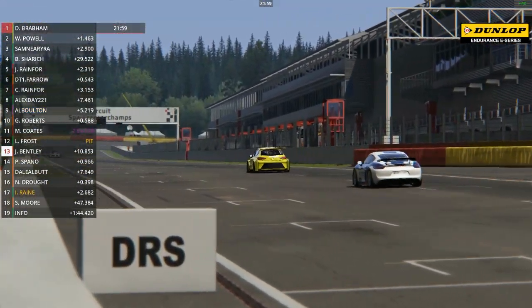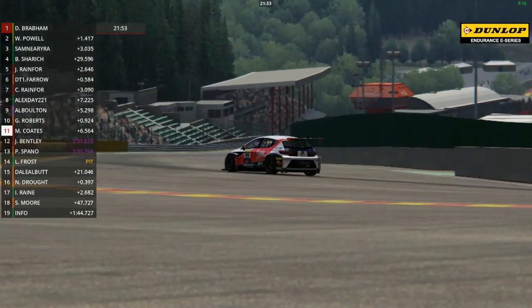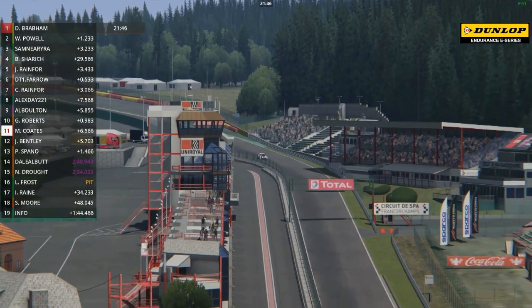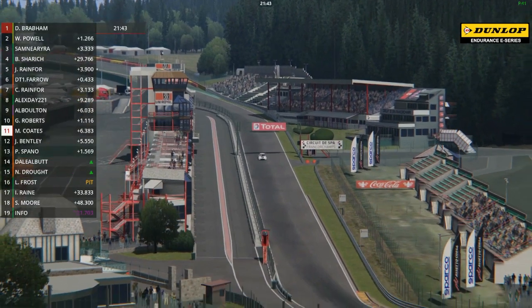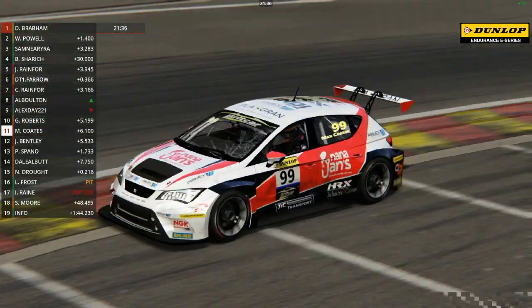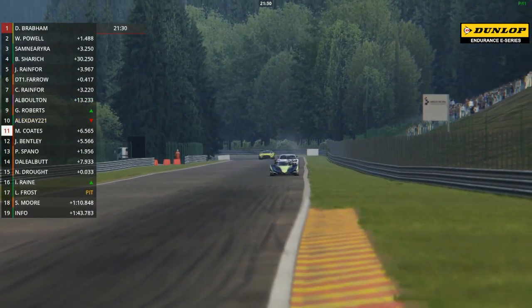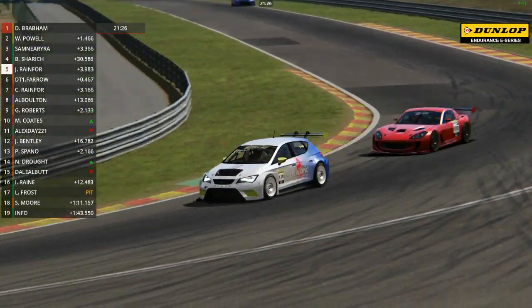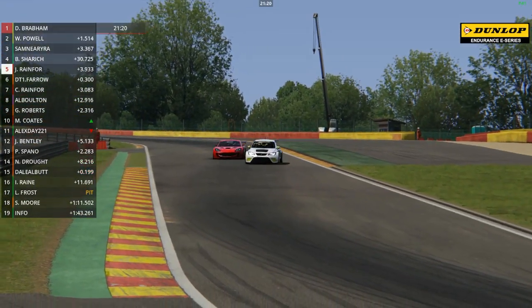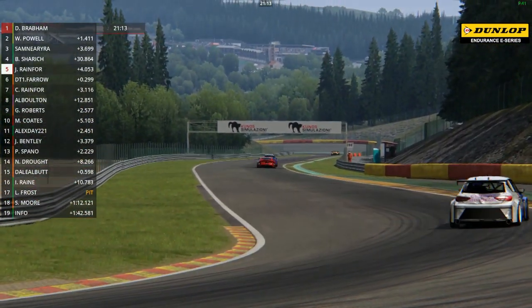James Bentley will move to 13th place. Max Coates goes up to 11th position. They're all moving up one in that midfield because Lee Frost, who had a spin on the previous lap, is headed for the pit - so Lee Frost is out of the running at the moment in the pit lane. David Brabham has stretched his advantage at the front of the field by 1.2 seconds. Max Coates has had several very competitive seasons in the Renault UK Clio Cup as a real championship contender, just missing out on the 2019 championship by the narrowest of margins.